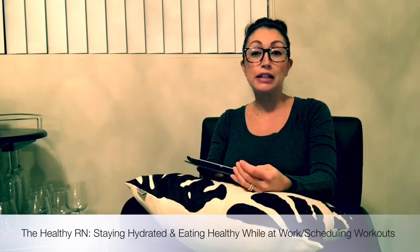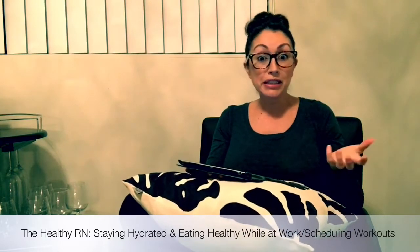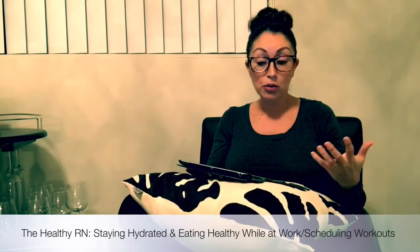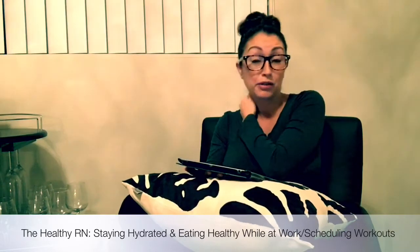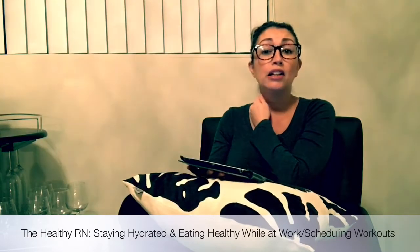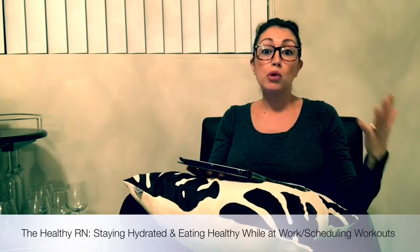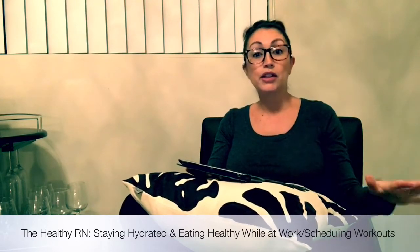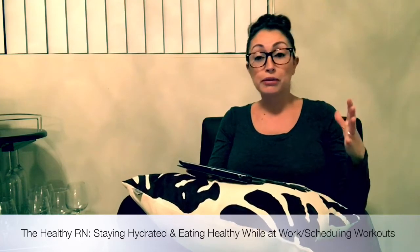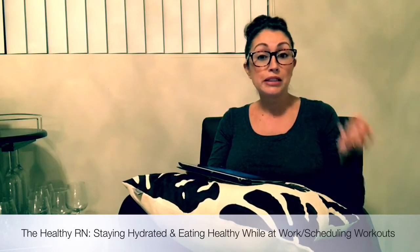I've talked about this on my blog a lot. I think it's really important to stay hydrated, especially as nurses. We are always busy, so we tend to not think about water, but you need to be hydrated in order to take care of your patients effectively, or else you'll start getting tired and lethargic, and you just don't want to be dehydrated. So what I do is I just bring a big water bottle to work every single day. I fill it up first thing in the morning so I know I definitely at least have that amount.